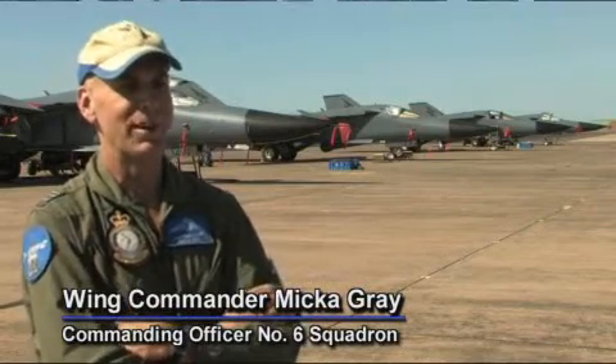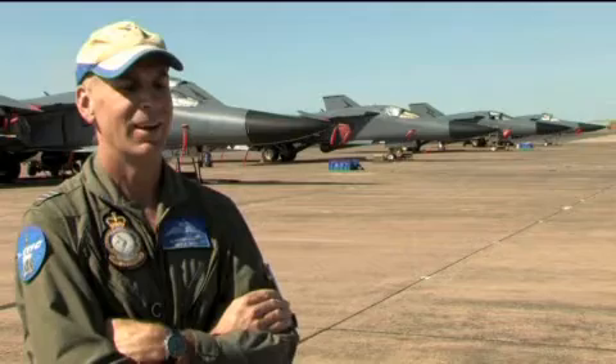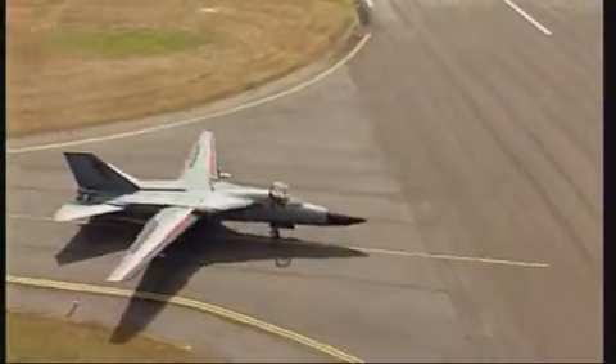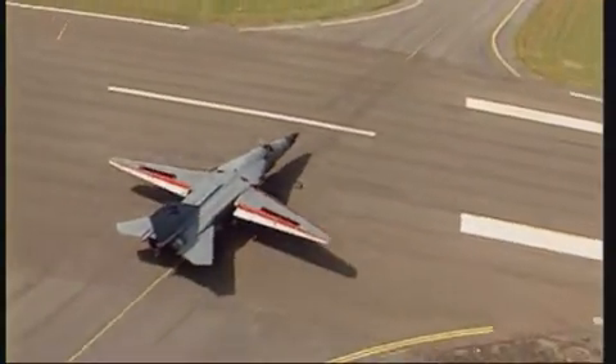The F-111 is just a magnificent aircraft. I first flew it 22 years ago as a young fella and I've done lots of hours in it, and it's certainly in my blood, as it is in lots of people. It touches you — just to be part of the F-111 community, whether you're flying it, maintaining or supporting it, it's great.